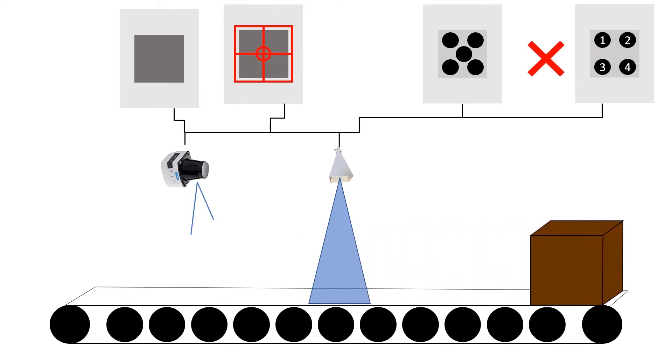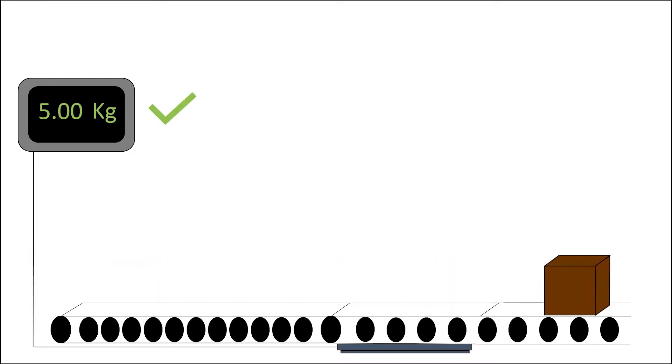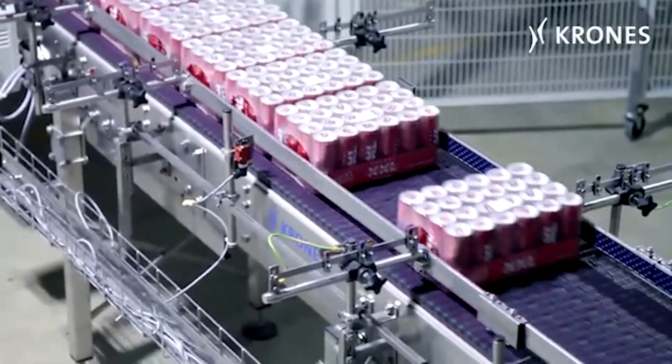Methods such as random sampling allow for false positives and false negatives. In addition, some defective units can still slip through the cracks. With Deepsea, this becomes less likely to occur according to our analysis.